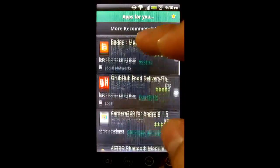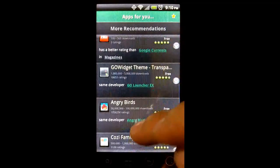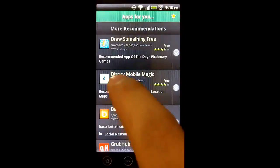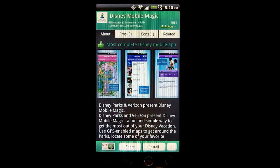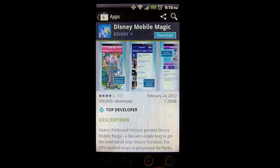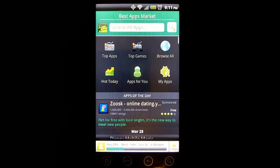Grubhub, for example, is part of the local group which is the same group as Foursquare, but Grubhub has a higher rating so I might enjoy Grubhub a little bit better and might want to check that out. If I do want to check an app out, I simply touch on the app and then select the Install button and I'm taken immediately to the Play page for that app and I can install it from there.